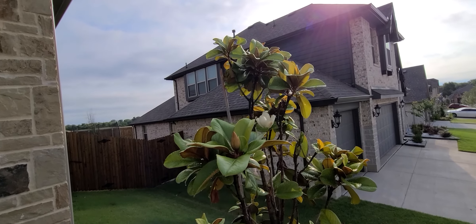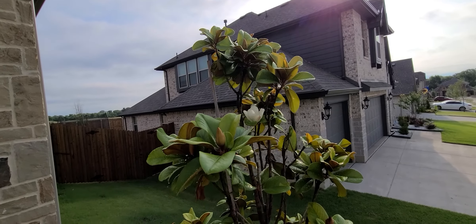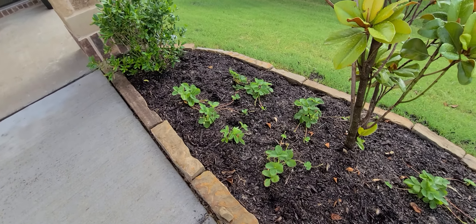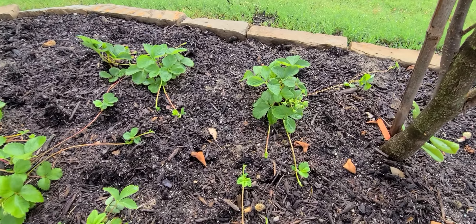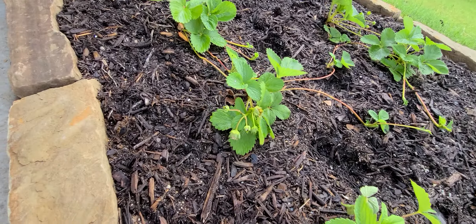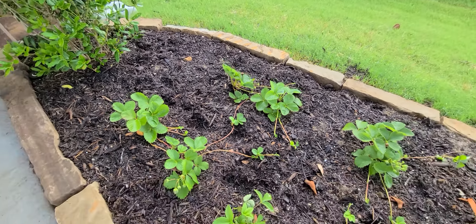There's a bee up there that's interested. The strawberries taste good. There haven't been many, but now look — it's starting to put out multiple strawberries. That's the first time I'm seeing that instead of singles. So it's getting better.